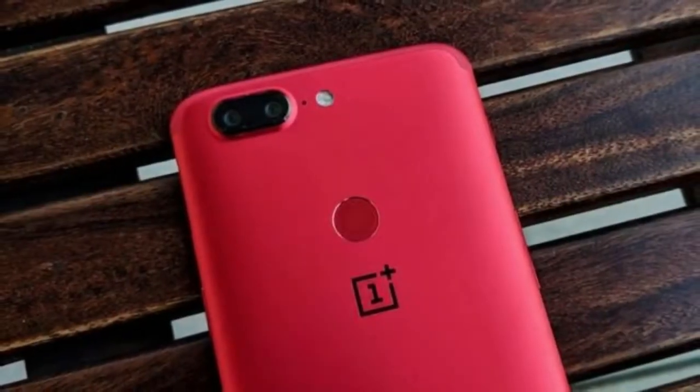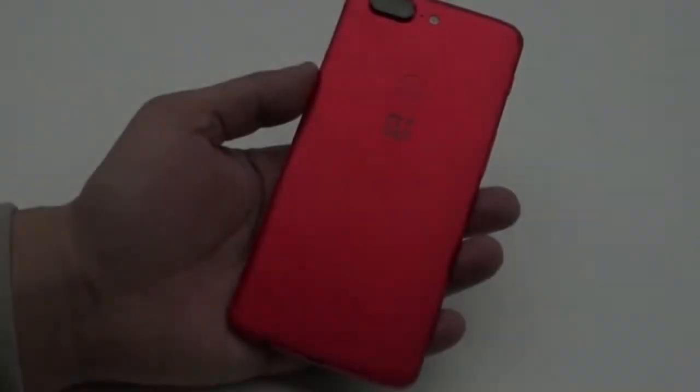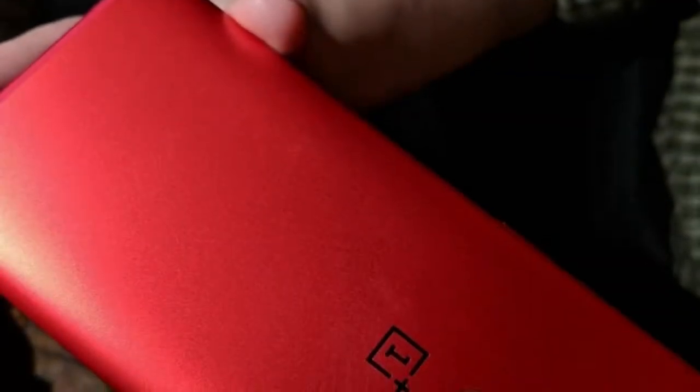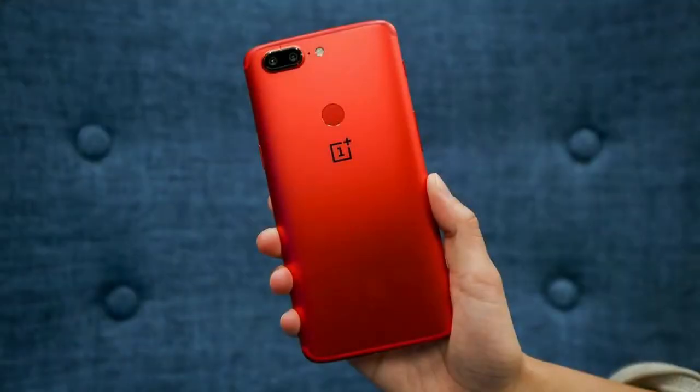This is for the OnePlus 5T with 8GB of RAM and 128GB storage, and the limited edition sells for the same price as the regular Midnight Black model. The bold red color was not easy to achieve — the aluminum was anodized between two rounds of sandblasting, plus a coat of anti-fingerprint coating, to get the look that OnePlus was after.